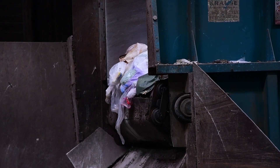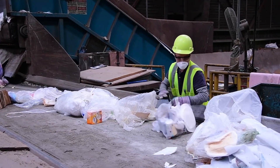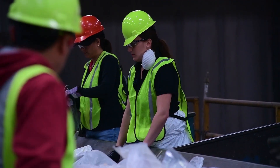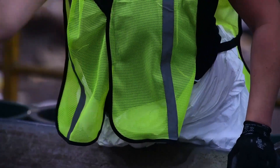From there the material will actually get transported over to the sorting line, where we have Northrop Grumman volunteers with help from our waste hauler, and we'll start sorting the waste.